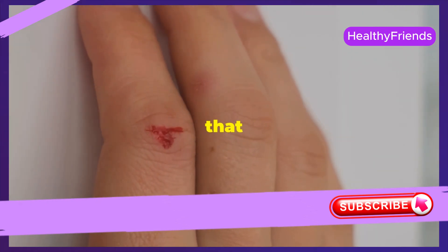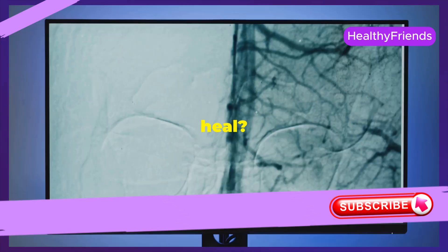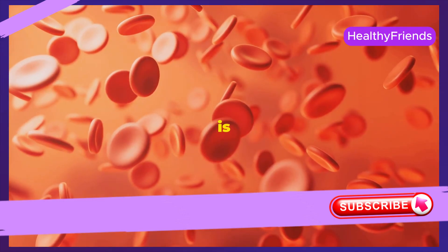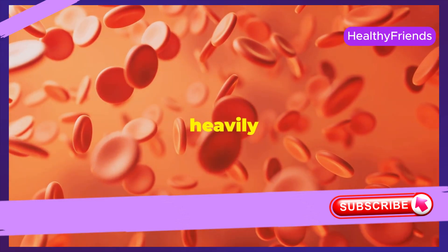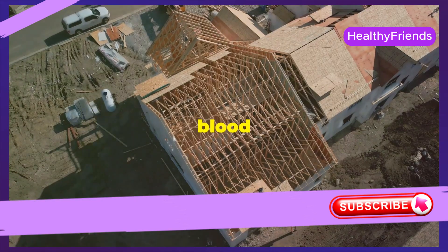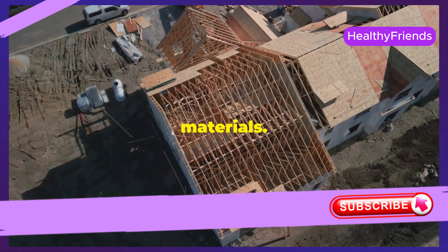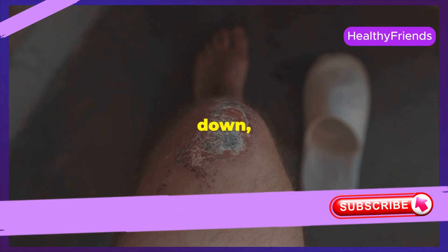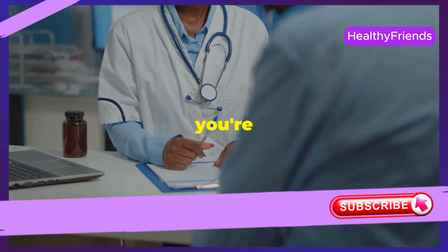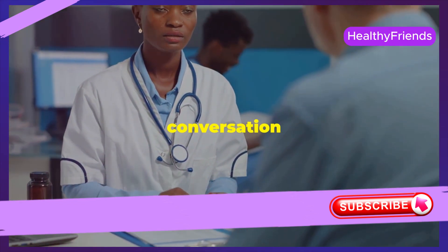Have you noticed that cuts, scrapes, or wounds seem to take forever to heal? This could be another sign that your blood circulation isn't as efficient as it should be. Healing is a complex process that relies heavily on a steady supply of oxygen and nutrient-rich blood. When blood flow is restricted, it's like trying to rebuild a house with a limited supply of materials — the process slows down. If even minor wounds seem to linger, it's worth having a conversation with your doctor.